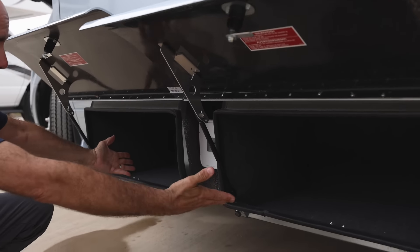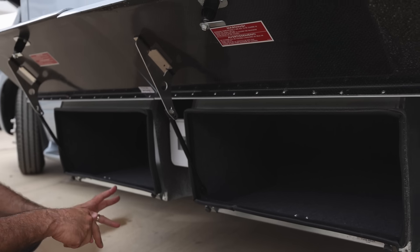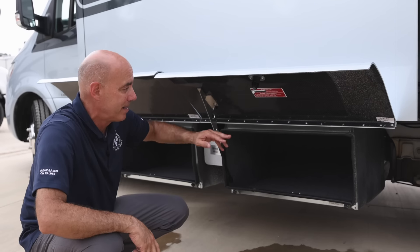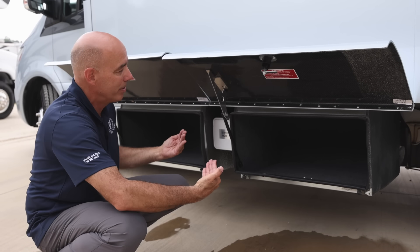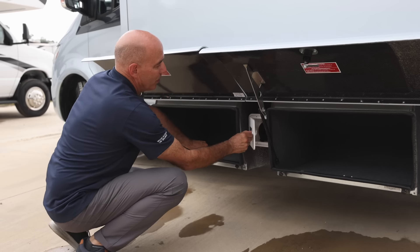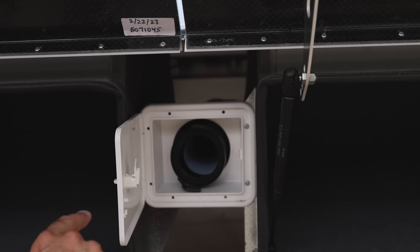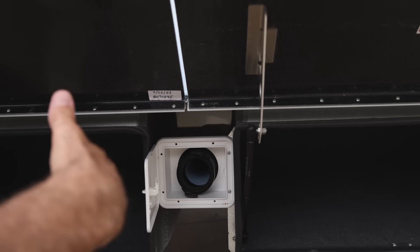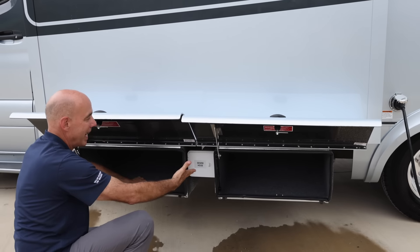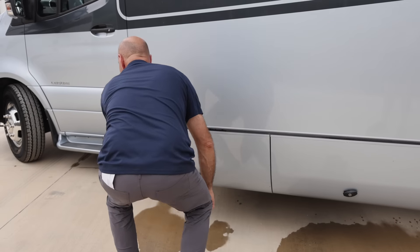I have two storage compartments right here on this side — very accessible, and they travel out with the slide, so I'm not having to get back up under there and knock my head to reach them. Leisure always gives you a traditional sewer hose right here in the sewer hose compartment — so if you need it, you've got it. There's a place to store it as well. Soft-close all the way around.